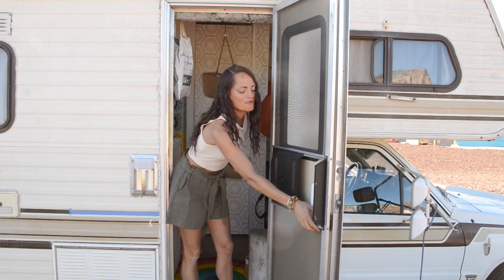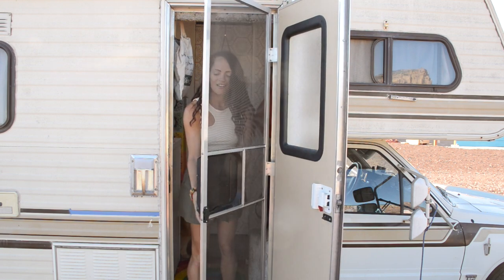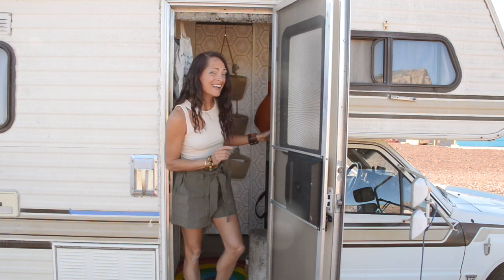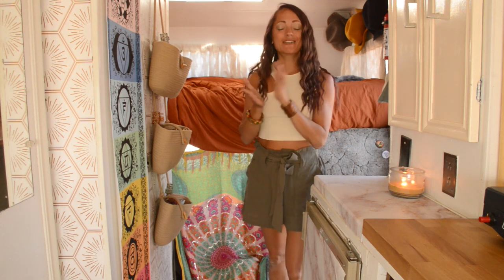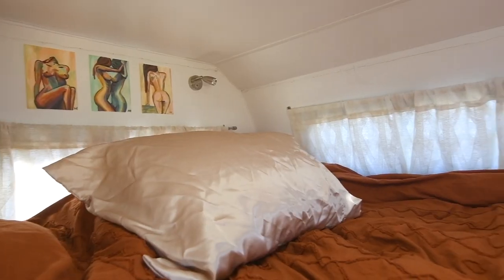First I should show you my amazing screen door — it detaches from the other door so that I can enjoy the fresh air and stay bug-free. This RV is definitely vintage and appears like that on the outside, but on the inside it's completely renovated to be a modern, stylish, off-grid tiny house.